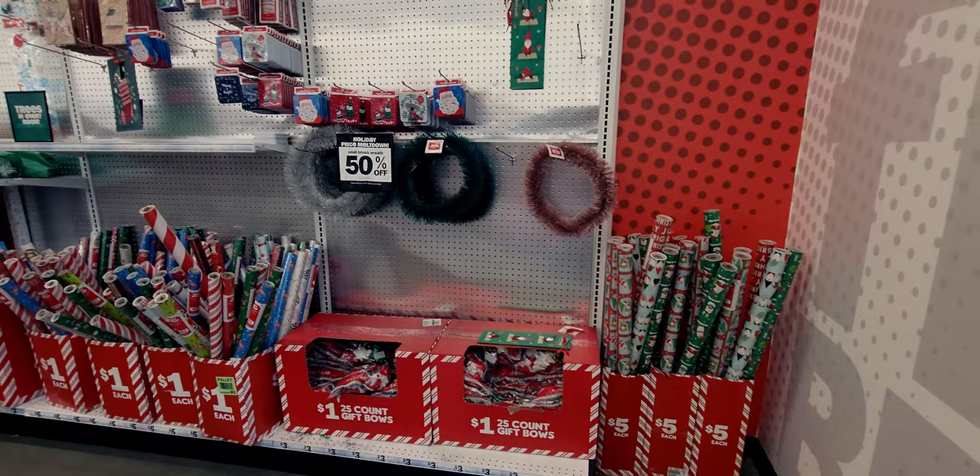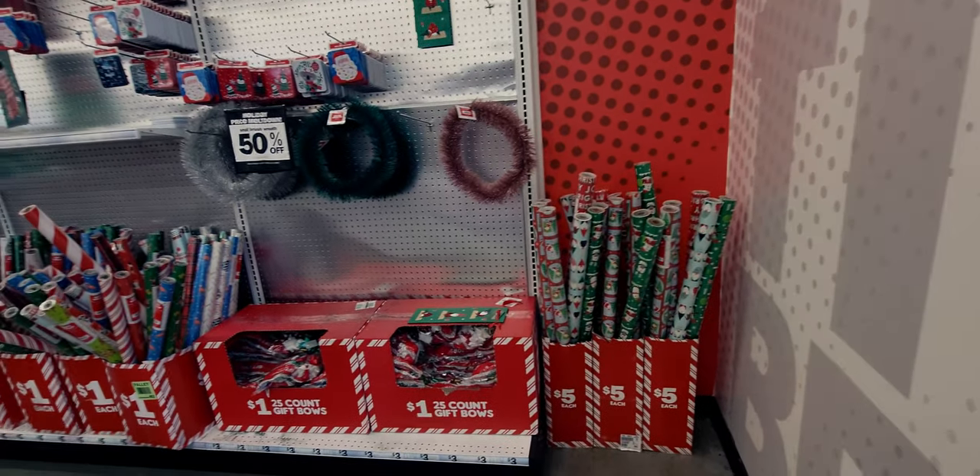Hi friends, welcome back to my channel, it's me Sarah Star and I am at Five Below right now. There are some new items as well as some markdowns. They have some really cute Christmas stuff - I found Christmas trees, everything like that. So let me go ahead and walk around the store and show you everything.